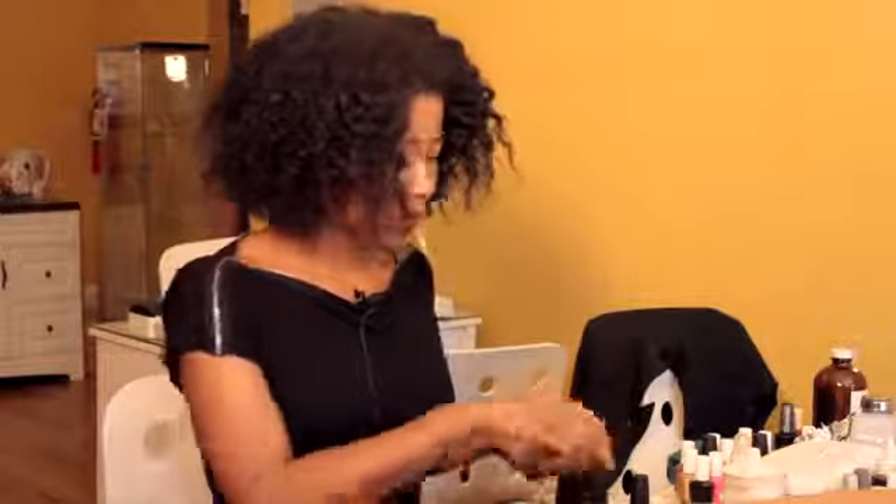So there you go, a nice color to wear with a dark green gown. Thank you all for watching, and my name again is Joy. Bye.